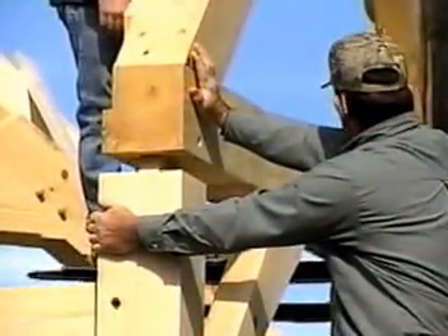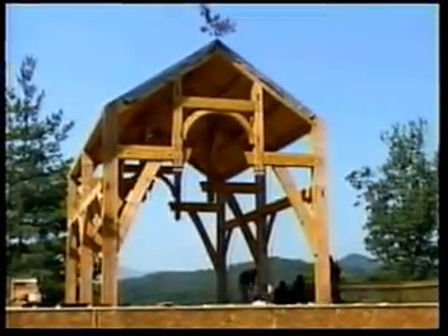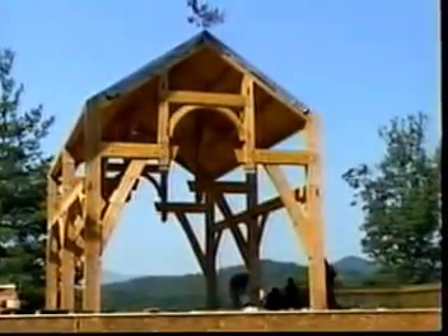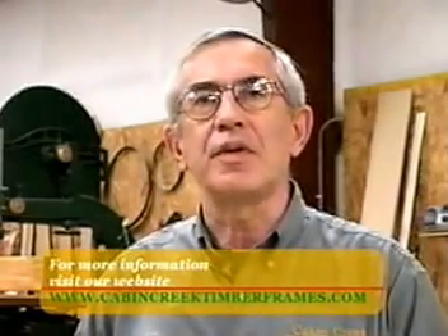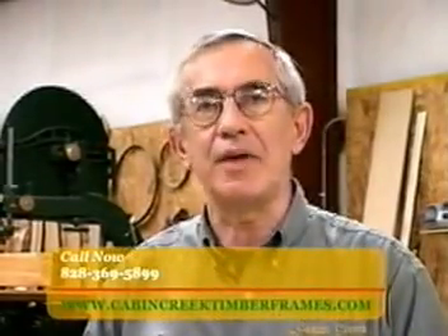After the last timber is placed, a branch is nailed to the peak. This is a tradition predating written history. It was a tribute to the trees and a means of thanking the trees which supplied the timbers for the frame. For more information about Cabin Creek Timber Frames or timber framing in general, visit our website at www.CabinCreekTimberFrames.com or call us at 828-369-5899.